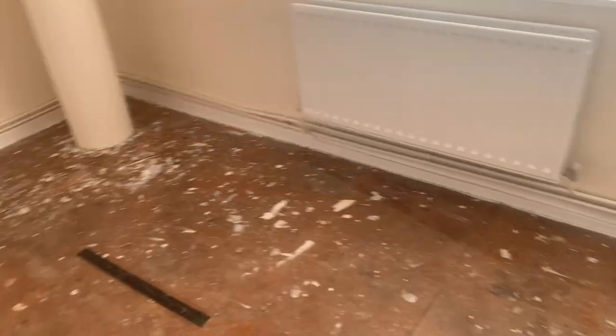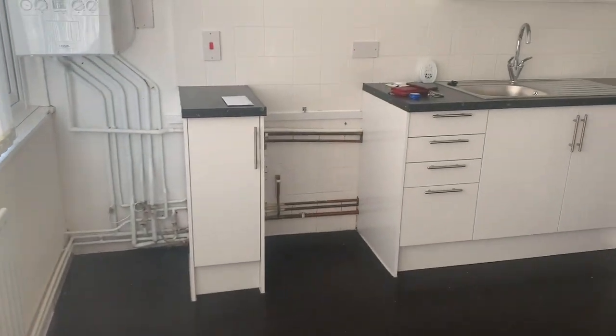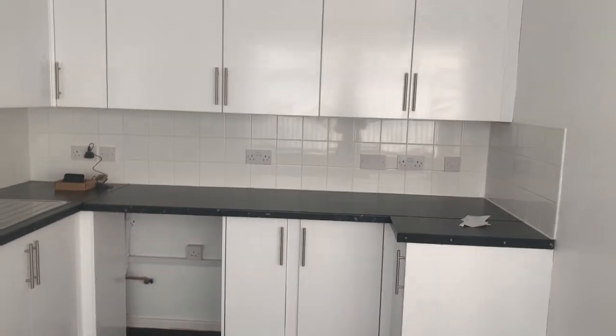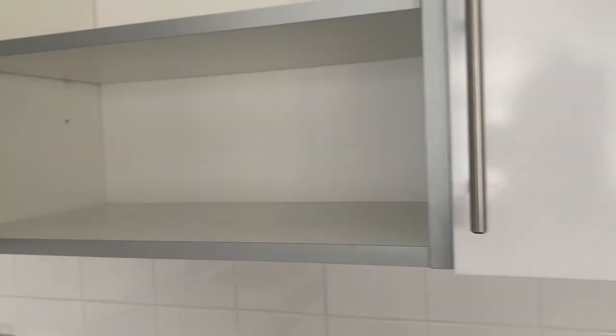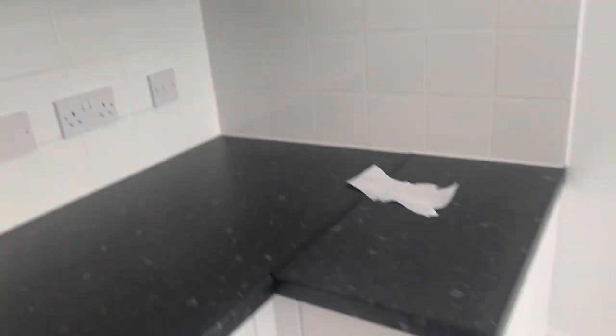The floor is getting done today, I'm just waiting for them to come and get the floor done. Over here is the kitchen — this is my personal stuff just here. This is the kitchen, all nice. This is the boiler, and this is the kitchen — it's all empty. I haven't even moved in yet.